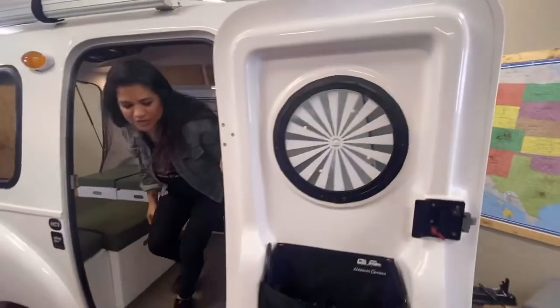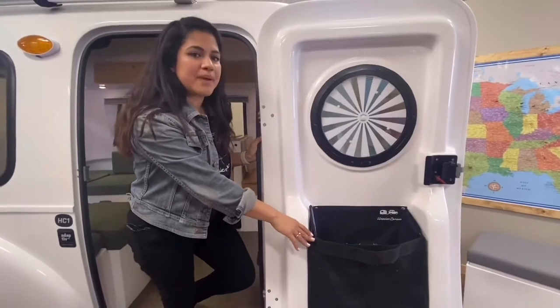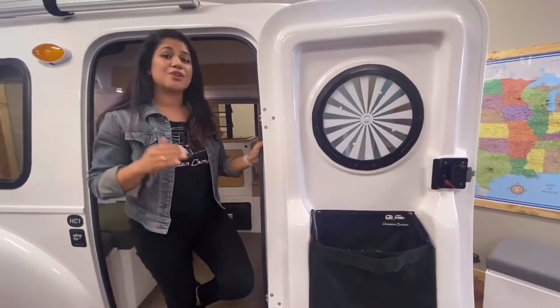Newly redesigned items include the side door pouch, a side door screen, and your rear hatch privacy screen.